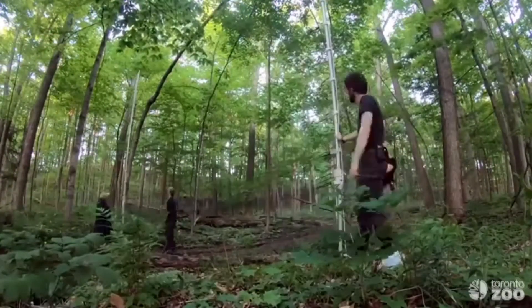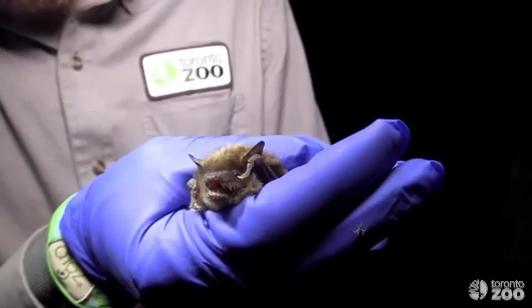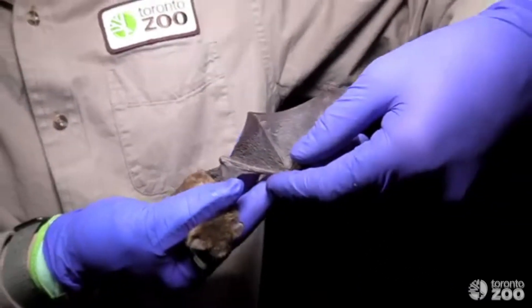We can only learn so much by listening to the bats, so eventually we have to go out and catch them. We do this very carefully with big nets so that we can safely catch the bats without harming them. Once we have them in the hand we can identify their species, we can measure them, we can see if they're having babies, and we can see if they're healthy and how well they're doing. This gives us a lot of information about the populations here in Ontario.